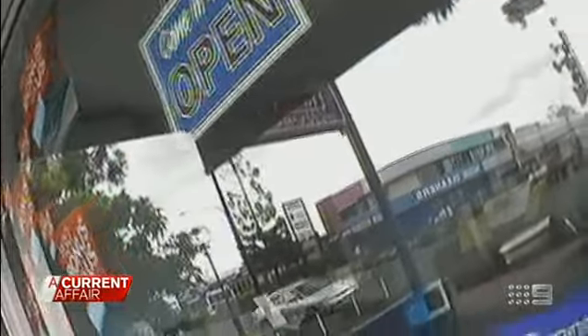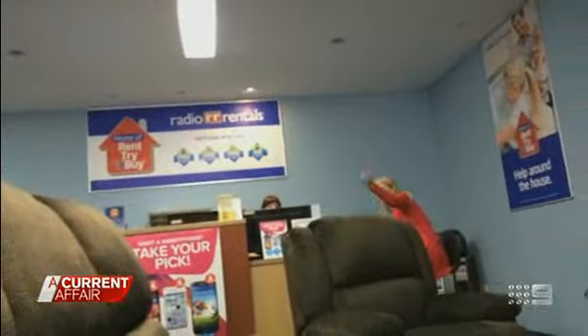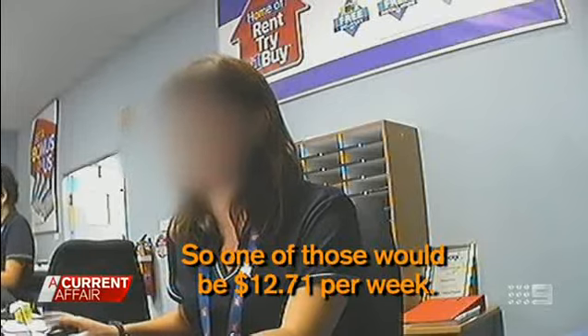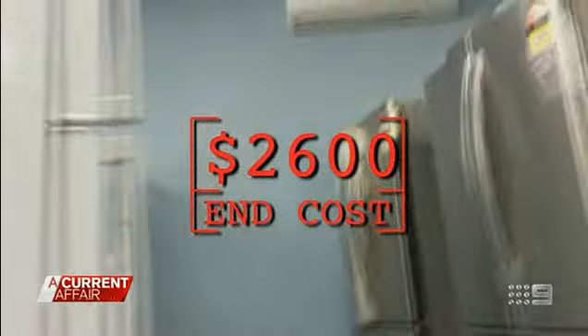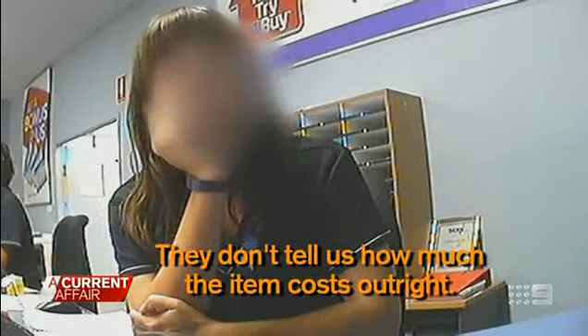Inside national appliance store Radio Rentals, our producer Claire is enquiring about renting a medium-sized new fridge. One of those would be $12.71 per week. That's over four years, so the end cost is over $2,600. They don't tell us how much the item costs outright. There's a sign-up fee of $25, and if you want to get out of the contract, there is, of course, another fee.